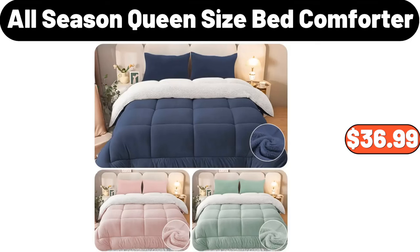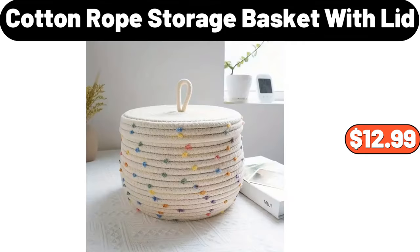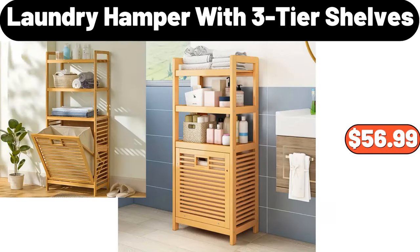Storage Basket, $8.99. Cotton Rope Storage Basket with Lid, $12.99. 4-PCS Ceramic Bathroom Accessory Set, $18.99. Laundry Hamper with 3-Tier Shelves, $56.99.